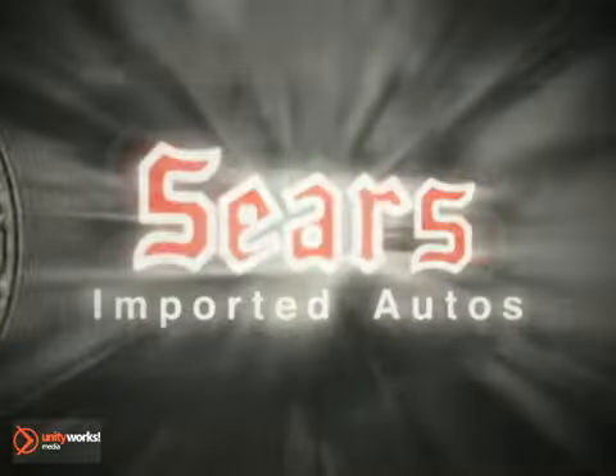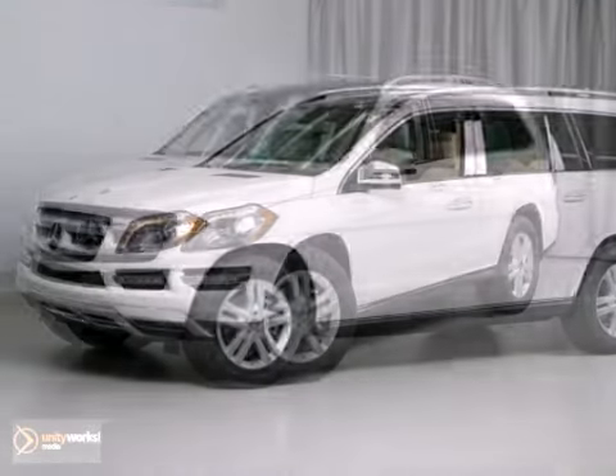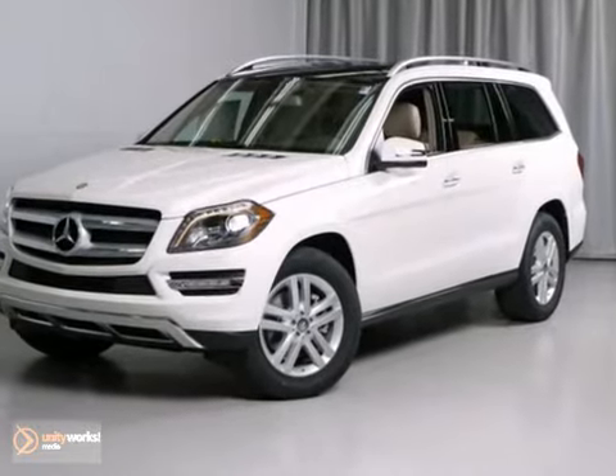At Sears Imported Autos, nothing gives us greater satisfaction than serving you. Here's the vehicle for you — we think you'll love the 2013 Mercedes-Benz GL Class.